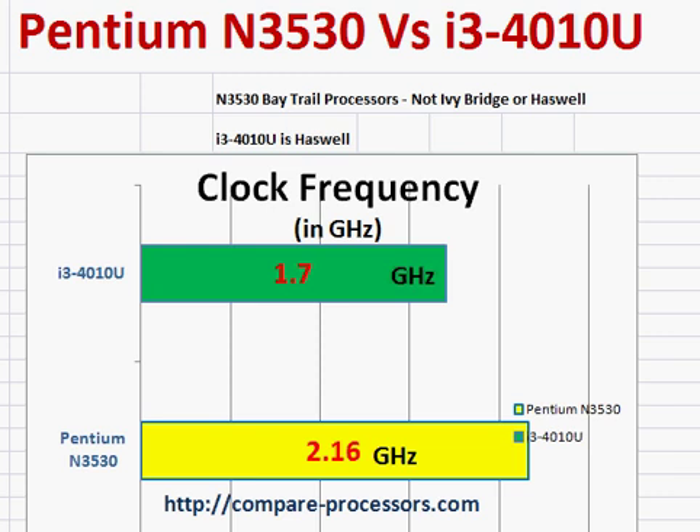Let's take a look at some of their basic features and compare their benchmark scores. In terms of clock frequency, the Pentium is at a slightly higher clock and also supports the turbo clock frequency.